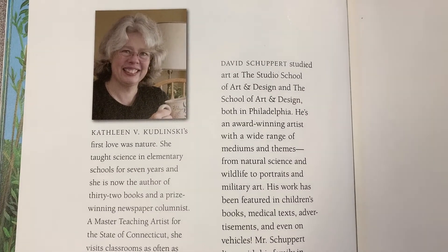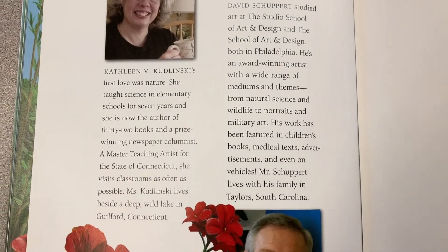And here is a little bit about the author and the illustrator. That was What Do Roots Do? Did you learn something new about roots? I did. I love learning new things about the natural world because there's so much diversity and interconnectedness between all the different organisms on our planet.